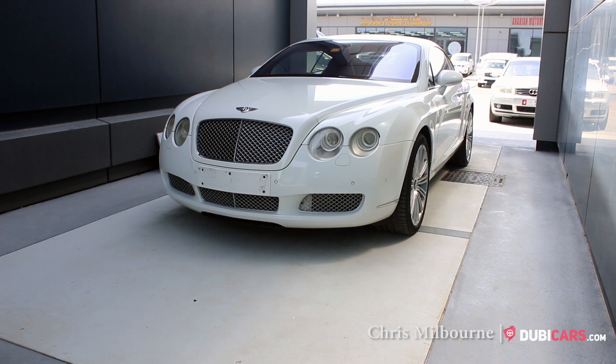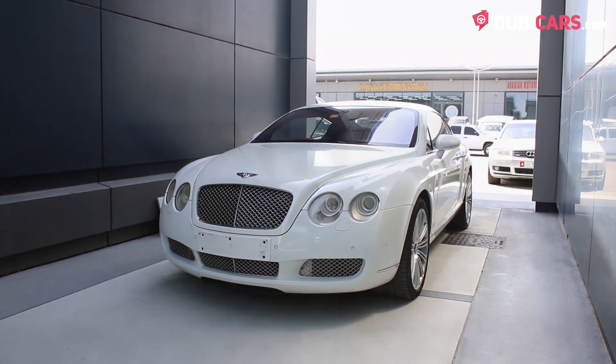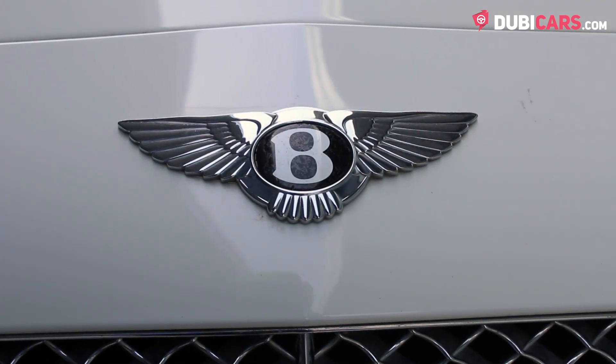Hello there, Chris here from DoobieCars.com and this is a 2006 Bentley Continental GT for sale at Panamera Motors.